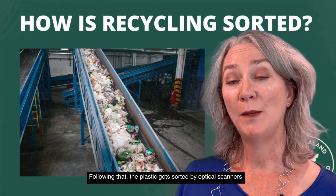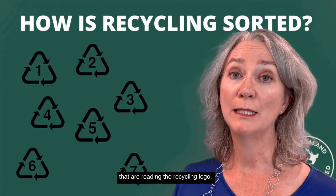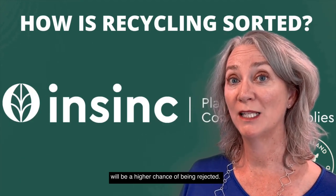Following that, the plastic gets sorted by optical scanners that are reading the recycling logo. If it can't read the logo, there will be a higher chance of it being rejected.